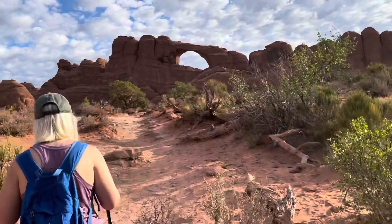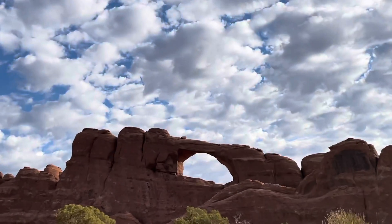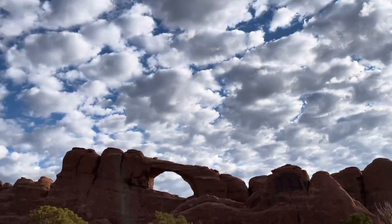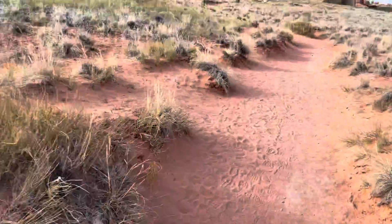I just tripped — I'm okay! Climbing up here to another arch, this is called Skyline Arch, probably named because it outlines the sky. I'm on a very sandy trail — a lot of sand here.